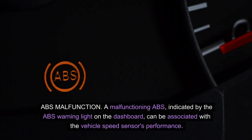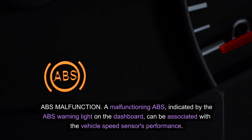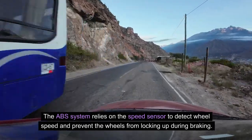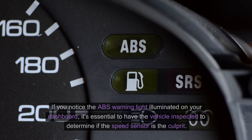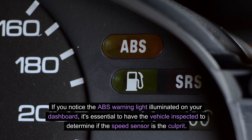ABS malfunction. A malfunctioning ABS, indicated by the ABS warning light on the dashboard, can be associated with the vehicle speed sensor's performance. The ABS system relies on the speed sensor to detect wheel speed and prevent the wheels from locking up during braking. If the sensor fails, it can lead to improper ABS functionality, compromising the vehicle's ability to maintain traction during sudden stops or slippery road conditions. If you notice the ABS warning light illuminated on your dashboard, it's essential to have the vehicle inspected to determine if the speed sensor is the culprit.